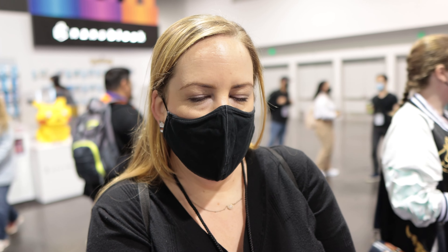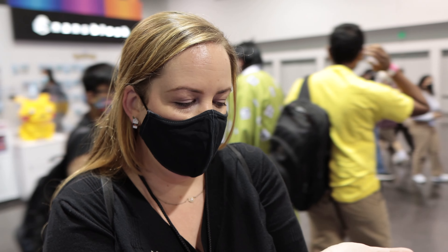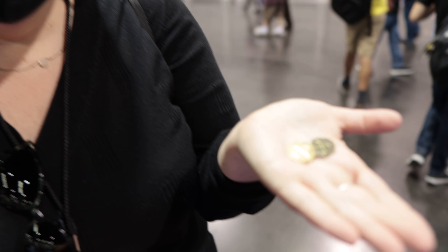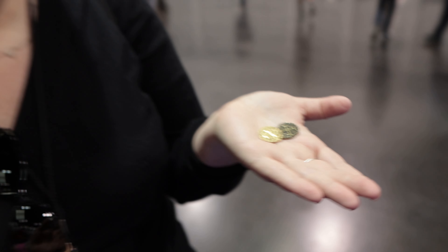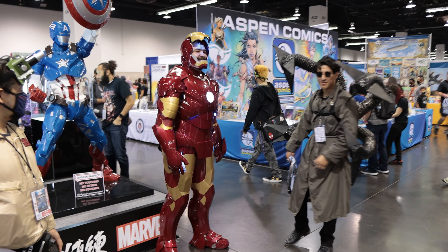We're here at WonderCon and I'm taking photographs for Gaming Shogun. I found some pirates, and when I took the photograph, they gave me some pirate money. I guess this is my first paid photograph. Pretty cool.